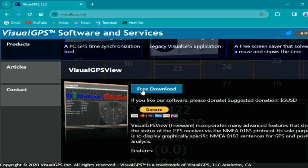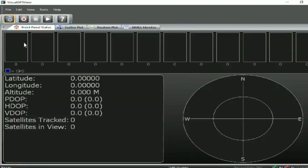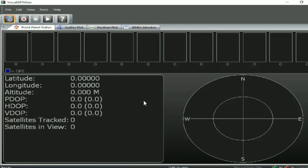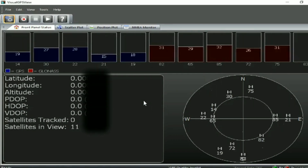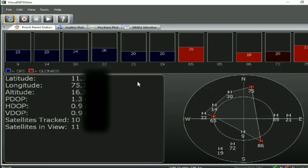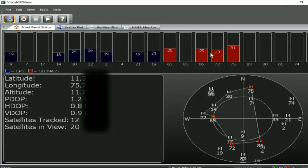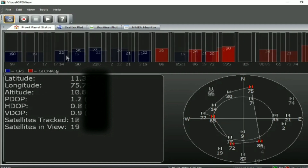Now let's connect this to the computer. I'm using a USB extension cable, but you can directly connect it to the computer. Open the browser and search for Visual GPS Viewer, then download and open the software. Click on the gear icon, select the port named Silicon Labs USB to UART Bridge, set the baud rate to 115200, then click OK. After a few moments, we'll start receiving data from the GNSS module showing us the latitude, longitude, and altitude. The red ones represent GLONASS satellites and blue represent GPS satellites.